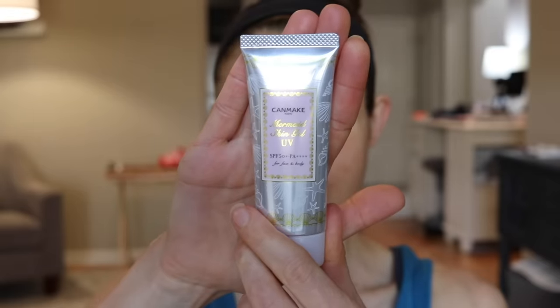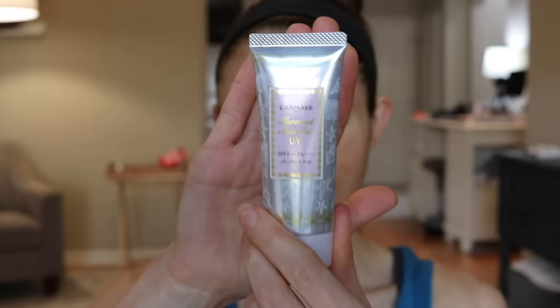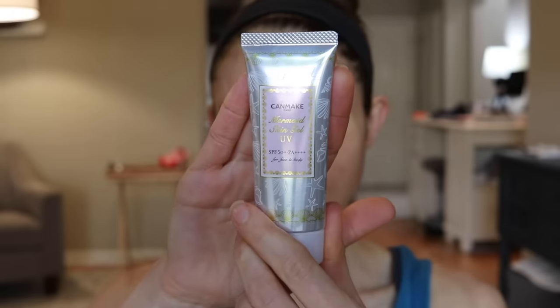Speaking of Japanese sunscreens, the Canmake Mermaid UV Gel — you need to try this one too. It's great for the face at least. It says face and body, but the tube is so small I usually just end up using it on my face. To use it on the body you'd go through it very, very quickly depending on how much body surface area you have exposed. But it's very lightweight, not greasy, has excellent filters, and a very hydrating formula.